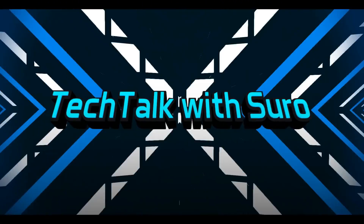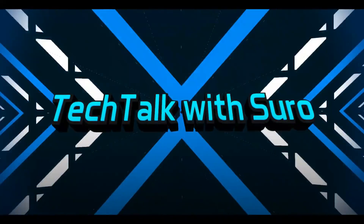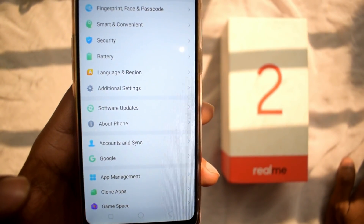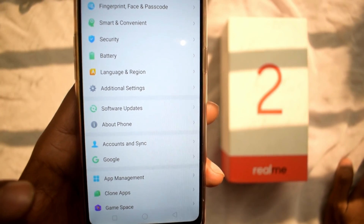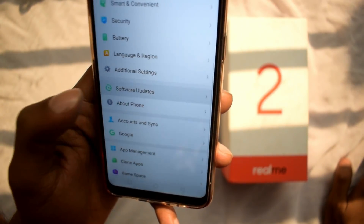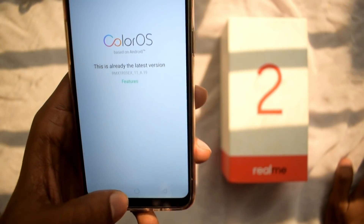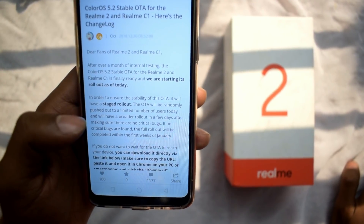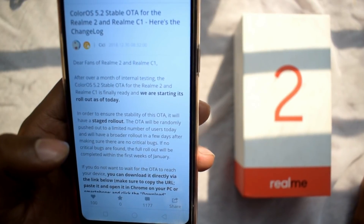Without any further delay, let's get straight to the video. For the Realme 2 and Realme C1, the ColorOS 5.2 OTA update rollout has begun. We checked the system update but had to manually flash it.